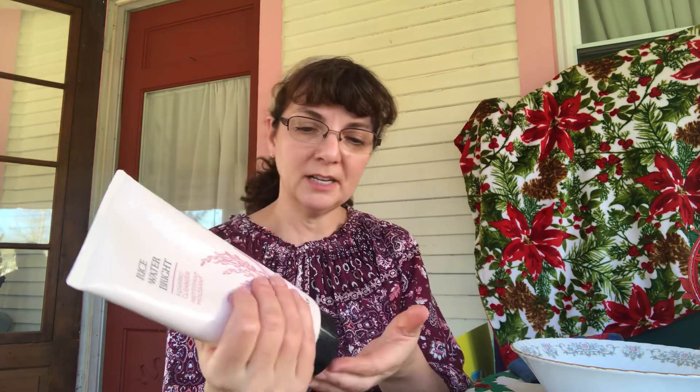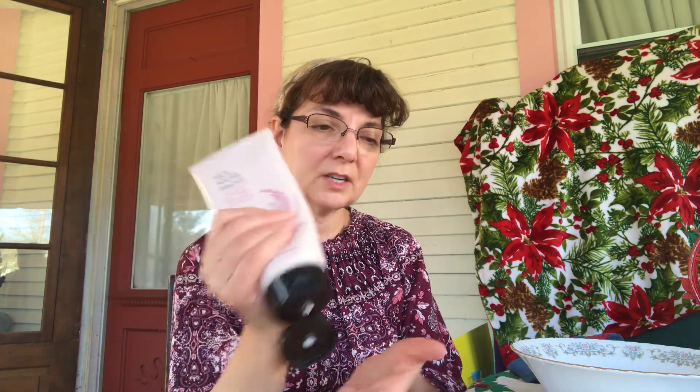It is a foaming cleanser, so it will foam up. I have about a dime-size of cleanser in my hand, which is more than enough. I'm going to get it wet with water so you can see how it foams up. Look at that — just foaming and foaming. And the more you work it, the more it's going to foam. It feels so good on my hands right now.